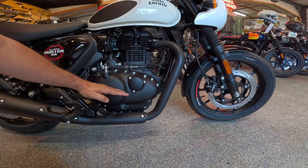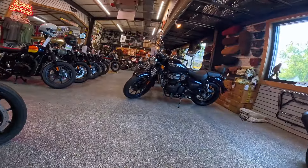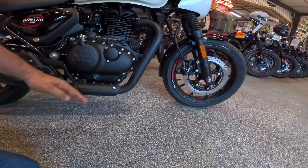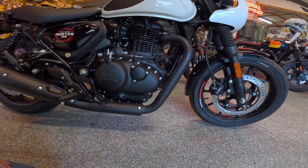The ground clearance is about an inch less than a Meteor 350 or a Classic like I own. So the center of gravity is lower. It's got a shorter wheelbase, less weight — it's the lightest of the 350s. Loads of fun to ride.